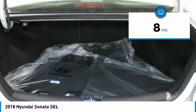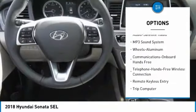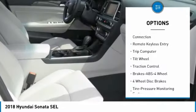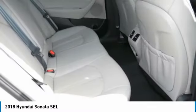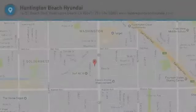Here are some of this vehicle's great options: anti-lock braking system, traction control, air conditioning, Bluetooth wireless data link for hands-free phone, power steering, cruise control, aluminum wheels, rear defrost, AM/FM stereo radio, and hands-free communication. Come see the car for yourself.